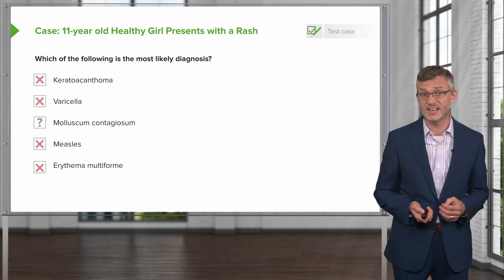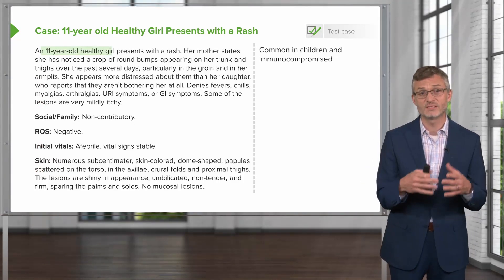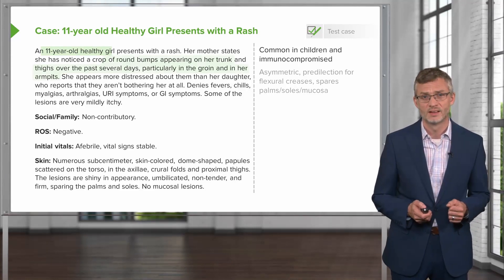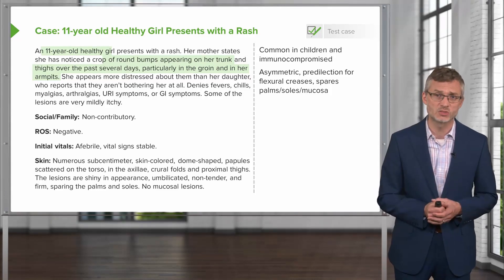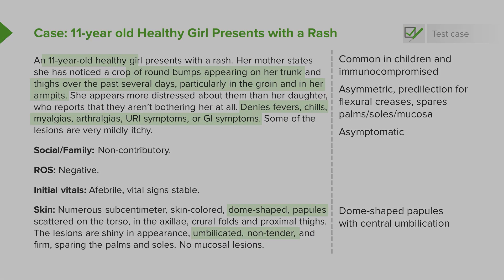So it looks like we're left with molluscum contagiosum. Molluscum contagiosum is very common in children and the immunocompromised, and our 11-year-old healthy girl is a perfect case. The round bumps on her trunk and thighs over the past several days, particularly in the groin and armpits, is a classic presentation. Molluscum contagiosum lesions are asymmetric, have a predilection for flexural creases, spare the palms and soles, and there should not be any mucosal involvement. Patients should be asymptomatic — not manifesting with a classic viral syndrome of myalgias and fevers. The lesions are dome-shaped papules with a characteristic central umbilication and are non-tender.